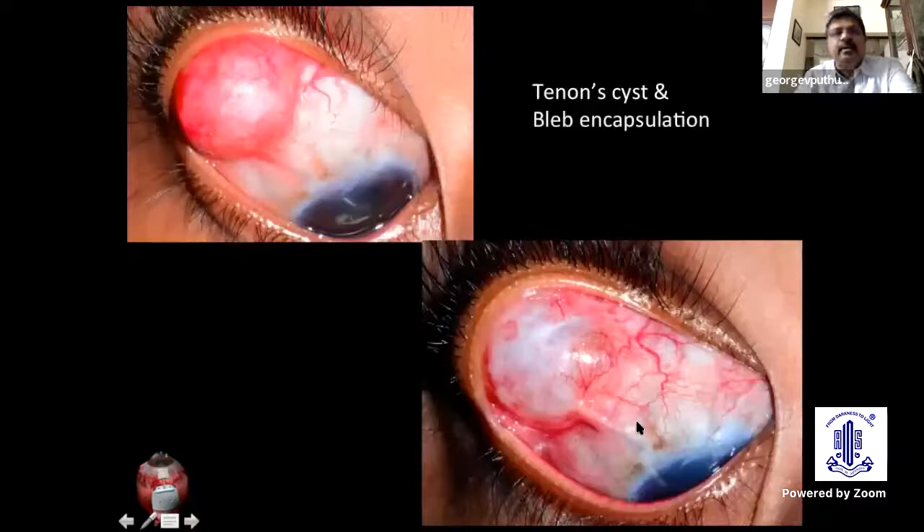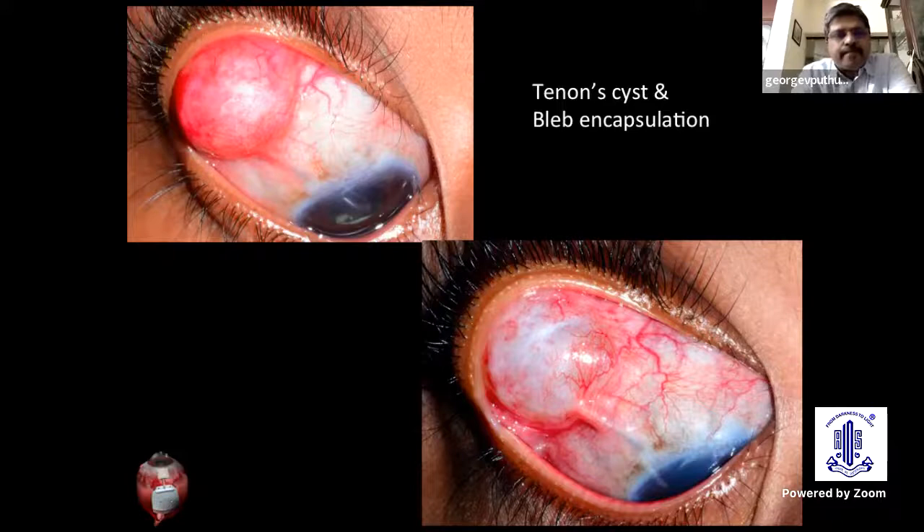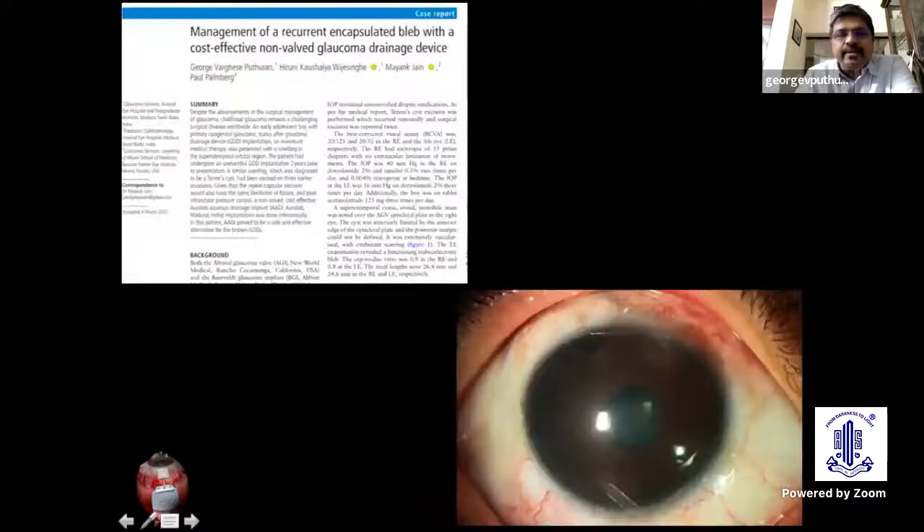This is a significant late complication seen mostly with valve devices — the Ahmadi glaucoma valve — where there is progressive thickening of the bleb capsule and increased intraocular pressure. This particular patient had the capsule beneath the conjunctiva excised three times until it totally scarred down. Finally, we had to place a second tube in the infranasal quadrant, and this was in fact published as a BMJ case report.